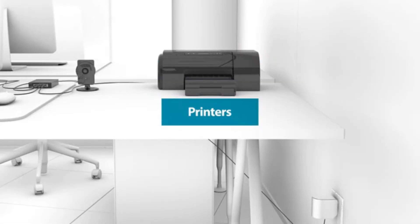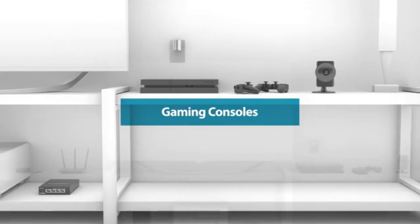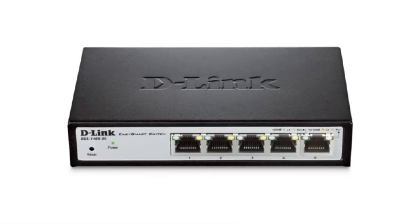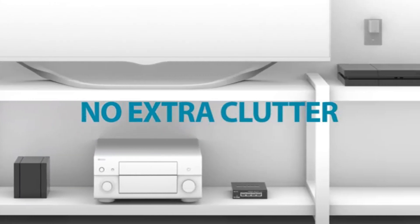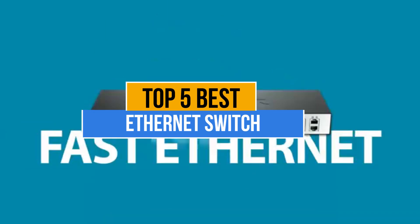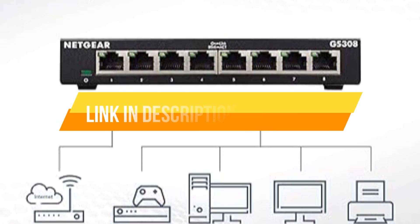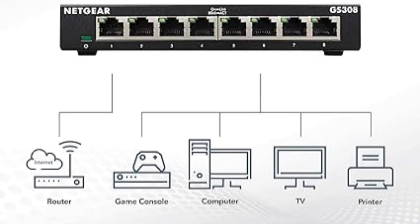A best Ethernet switch ensures fast, reliable network connections, expands device connectivity, reduces latency, and improves overall network performance, essential for efficient home, office, or data center networking. Today's video is about the top 5 best Ethernet switches available in the market. If you want to know the price and more information about the products mentioned in this video, you may check the link in the description box below. So now let's get started.